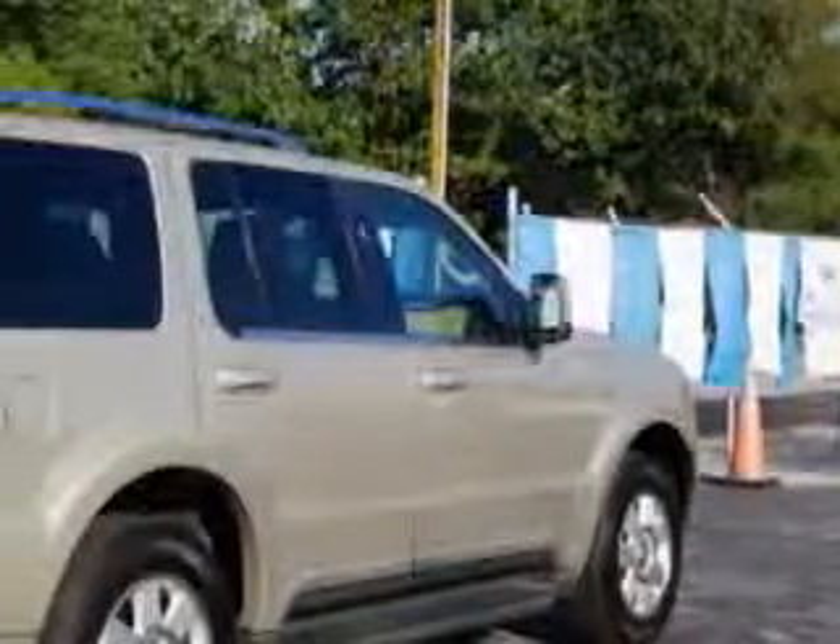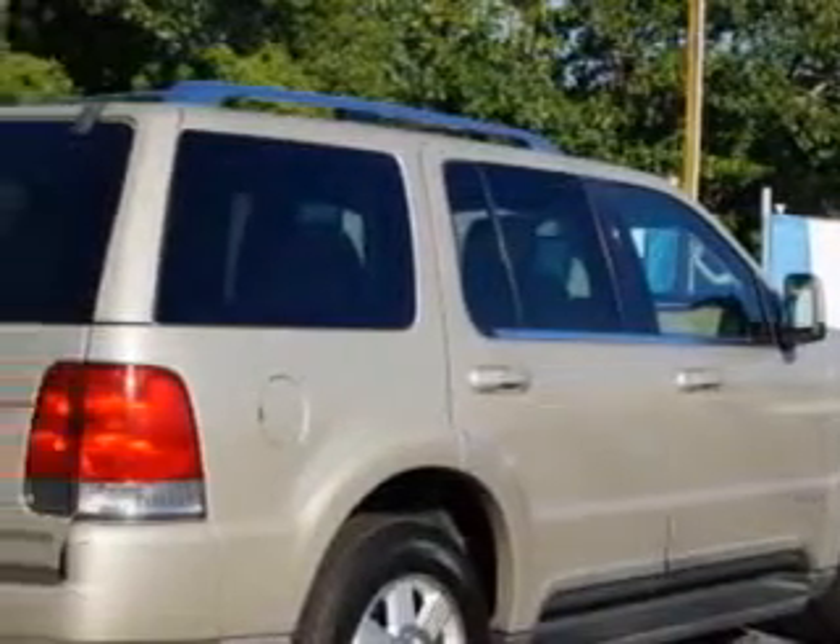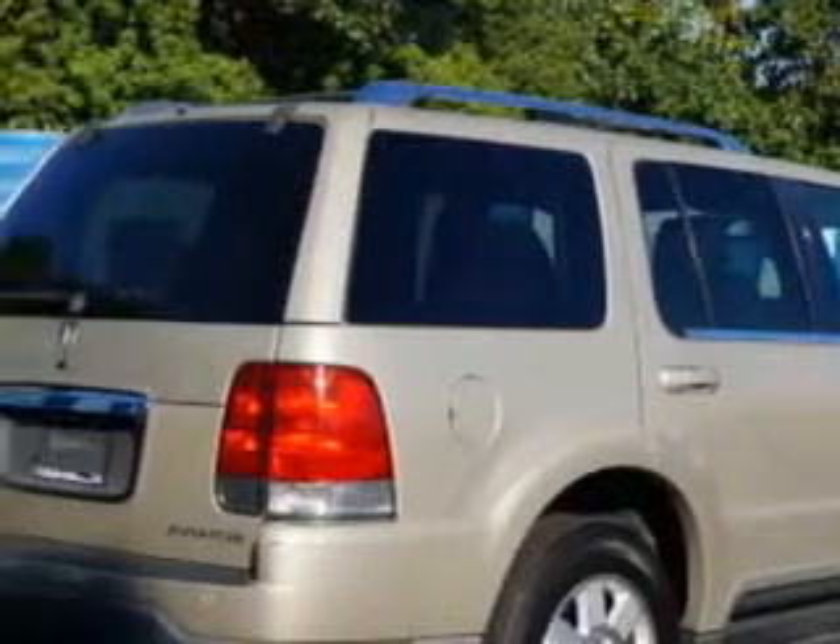Imagine driving this light French silk metallic '05 Lincoln Aviator SUV, equipped with an 8-cylinder engine and an automatic transmission.